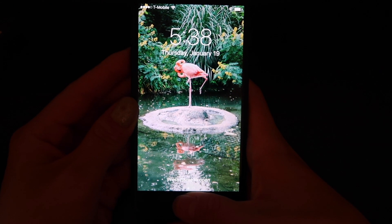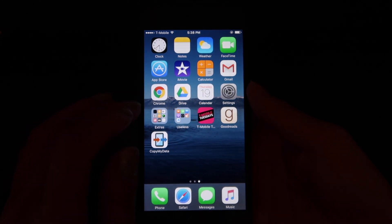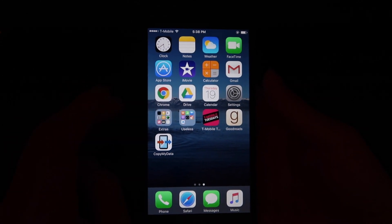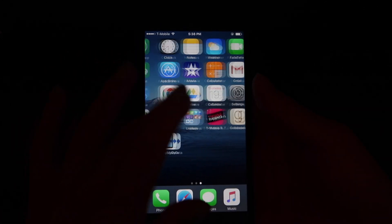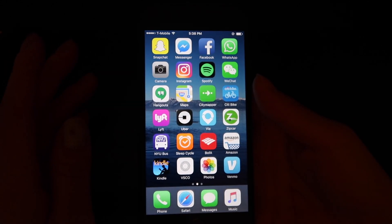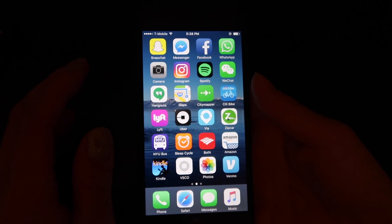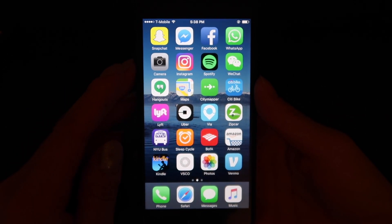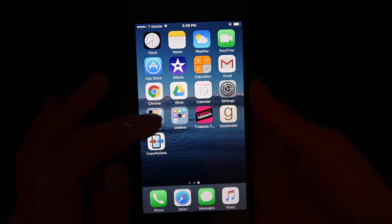I do have a passcode but I have it set to turn off for 15 minutes, so if I'm inactive for 15 minutes or more it will turn back on. This way it's easier when I'm looking at my phone on and off and I don't have to keep entering a passcode. This is my home page and I'm not a really big fan of folders — I only have two.